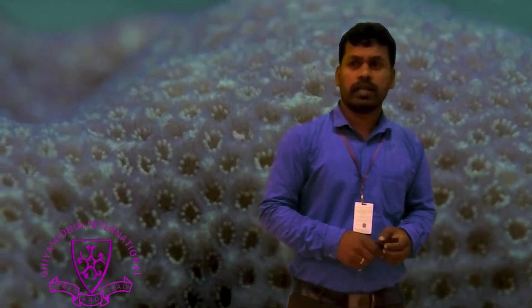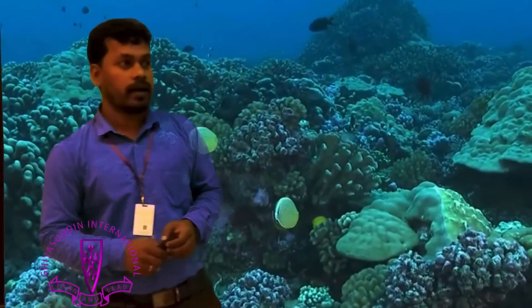Corals are actually animals. They are not plants or rocks. They are invertebrates, which are animals without the backbone.